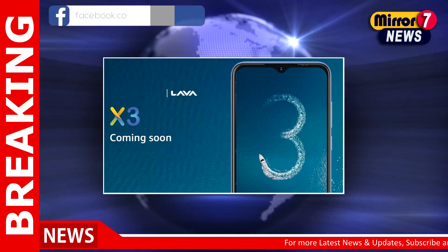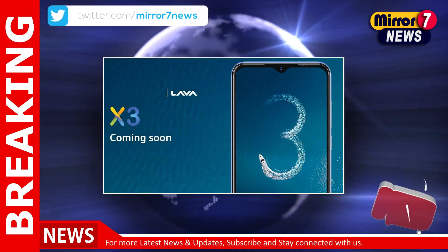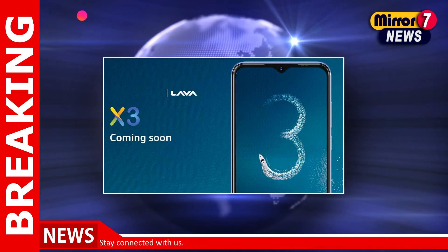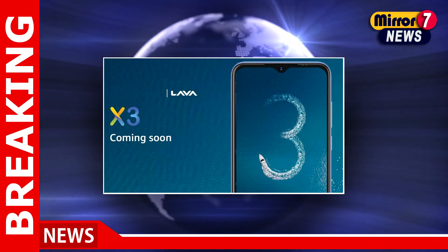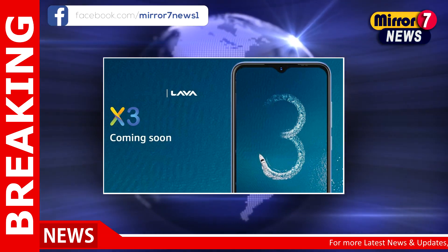As per the leak, the Lava X3 will run on Android 12 Go edition and sport a 6.5-inch HD Plus IPS display. It could be powered by an unspecified MediaTek Helio processor with a clock speed of 2GHz, coupled with 3GB of RAM. The handset is also said to feature 32GB of inbuilt storage.